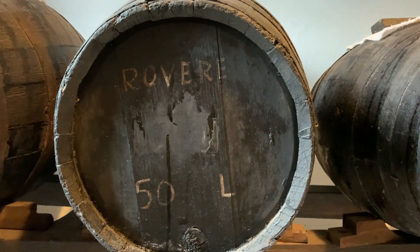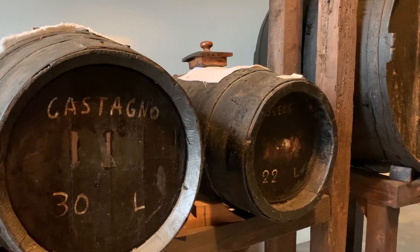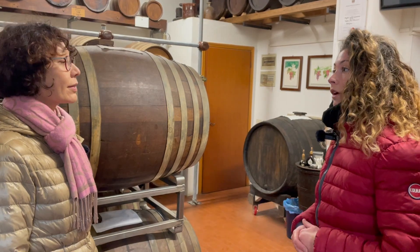We use barrels made of different types of wood: oak, chestnut, cherry, acacia, mulberry, and juniper. The different types of wood give the product different flavors and different aromas.